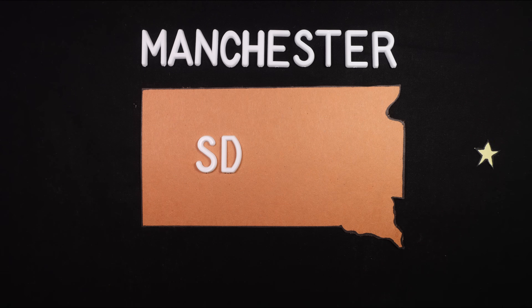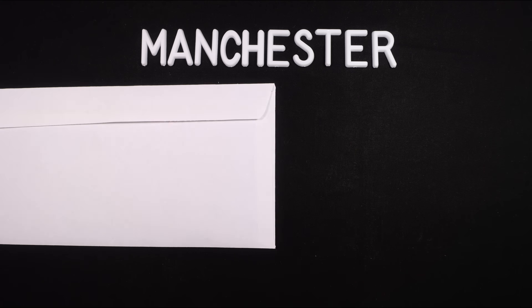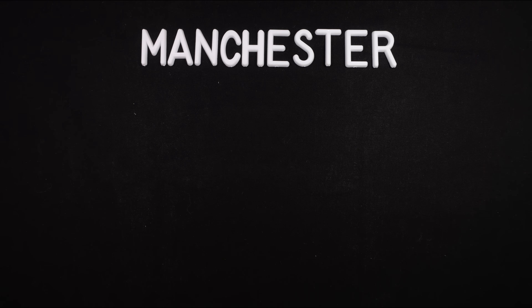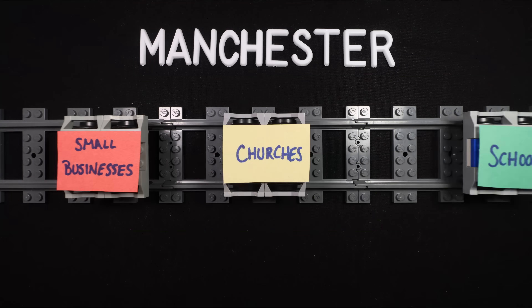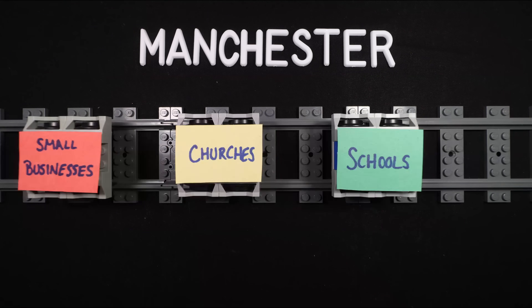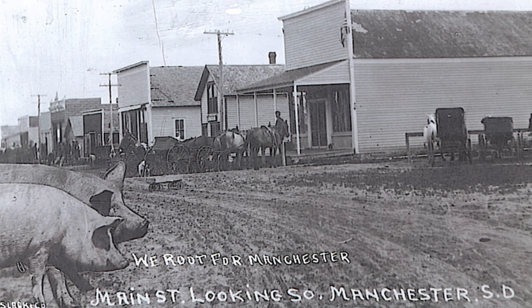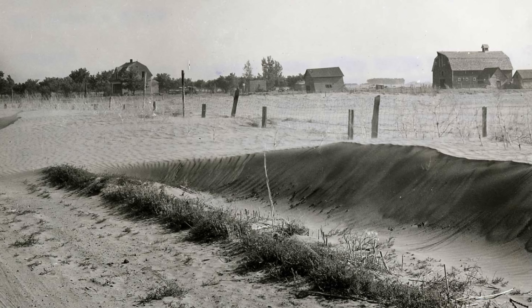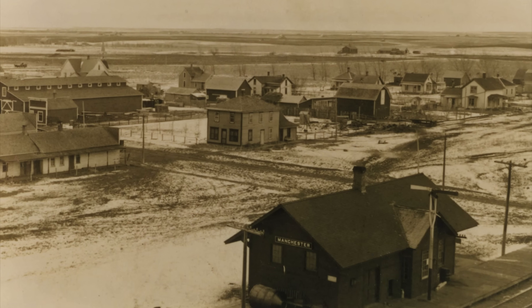Manchester, South Dakota was founded in 1881 upon the establishment of a post office in a growing farm village. The town grew considerably in size once a rail line was built through the town, allowing for the influx of small businesses, churches, and schools through the turn of the century. The hustle and bustle of this rail town would not last long, though, as the Great Depression slowed train traffic, forcing residents to move to the larger town of Huron for more opportunity.